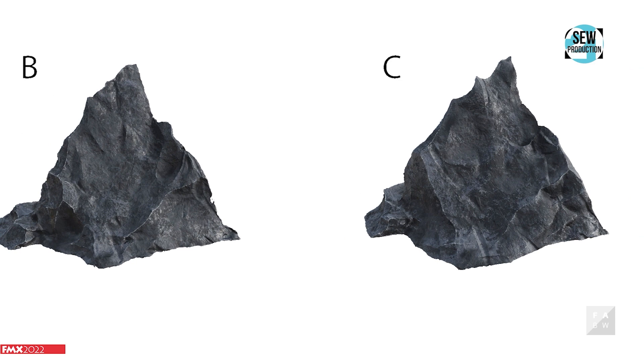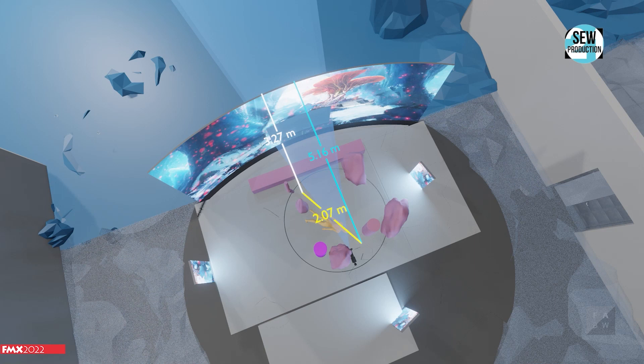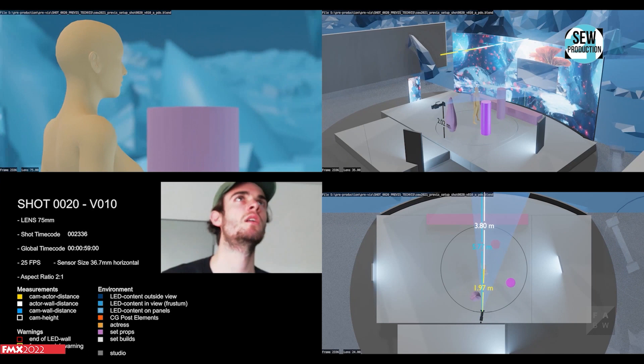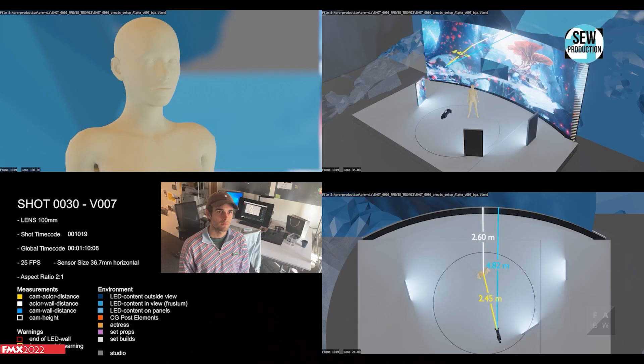This was also done using procedurally generated assets as well as photogrammetry assets. But to enable all of this, good planning was also needed. That's why we took a lot of the measurements really early on, and we were also given a mockup of the Albrecht Adelstudio, which is really important when you plan a virtual production. We then set up a TechViz or PreViz, which enabled us to create and test all of the shots that we were planning. We used Blender Eevee to have real-time feedback and do a lot of iterations really quickly. We also used real-time shaders, which enabled us to have measurements in real-time as well as visualizations of specific warnings or errors which could come up when working with an LED wall.